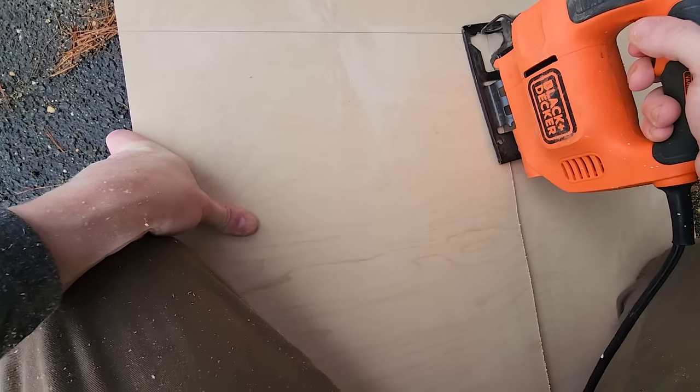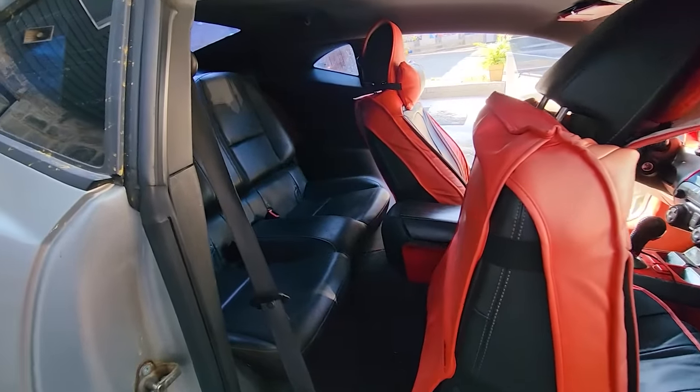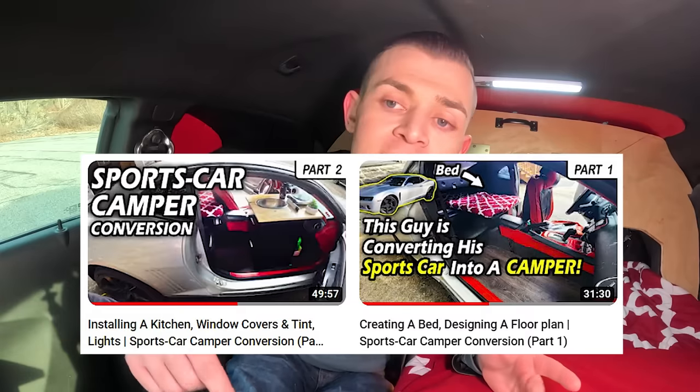Now let's talk about the build. It took me 10 working days to convert this car from stock to what it is now, and the total conversion cost was $1,500. If you're interested in how I did it, the entire build series is on my YouTube channel — Part 1 and Part 2, plus two electrical videos after that.